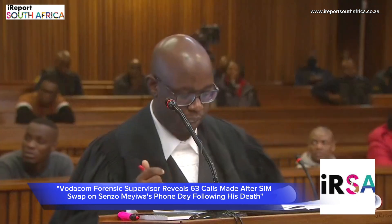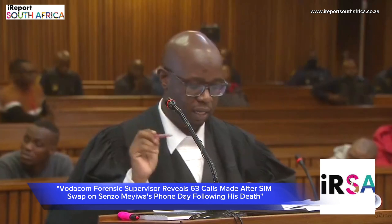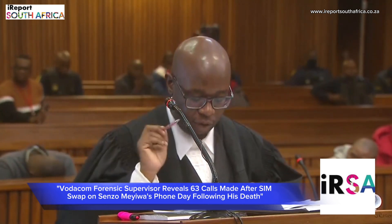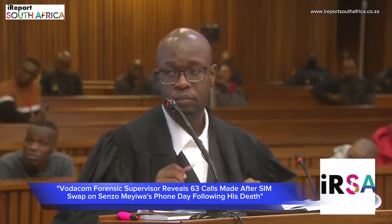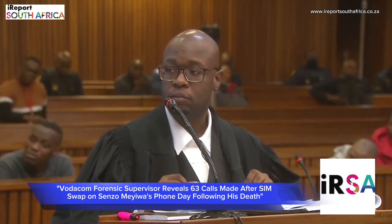Do you know where Benmore Shopping Centre is? No. The SIM card that was requested, was it also inserted on the Apple iPhone 5S? No. That was done on a Nokia 2330 Classic.